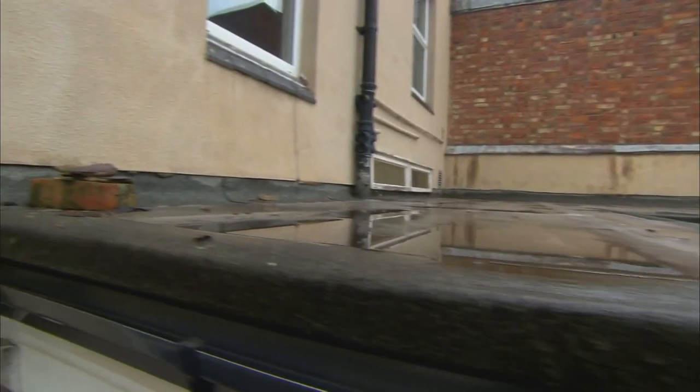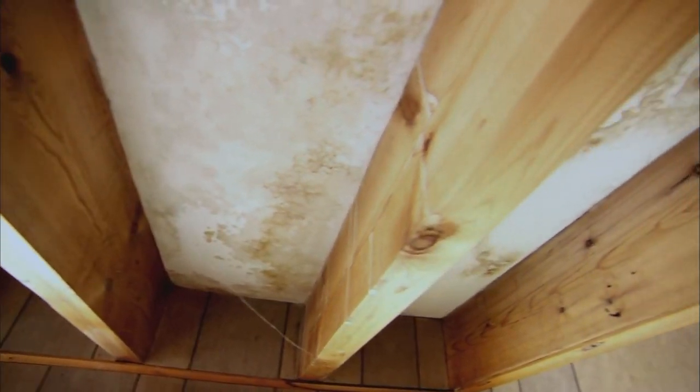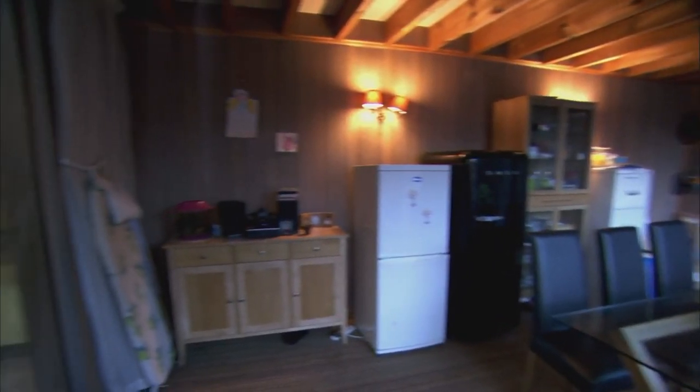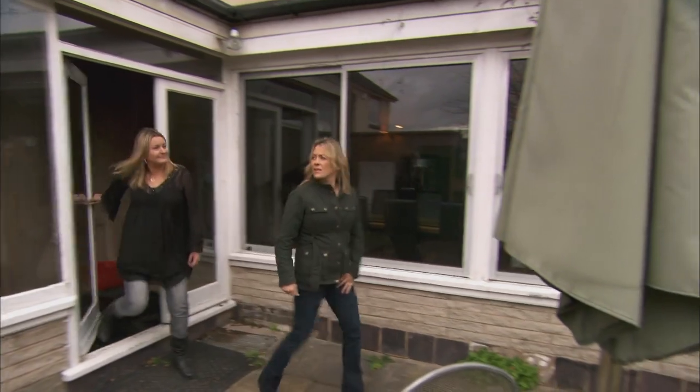Mould is not the only water-related problem in this house. Water is top of the list of homewreckers, and Jamie and Charlotte's extension is not doing a very good job of keeping it out. As soon as any water gets on top of the roof, it comes down in torrents, which is why they leave the buckets in situ pretty much all the time. A flat roof is not ideal for the UK because it's always prone to leaking. Charlotte thought it was just going to be ripping the kitchen out and putting nice wallpaper up. In reality, day-to-day living is just dreadful with buckets everywhere.